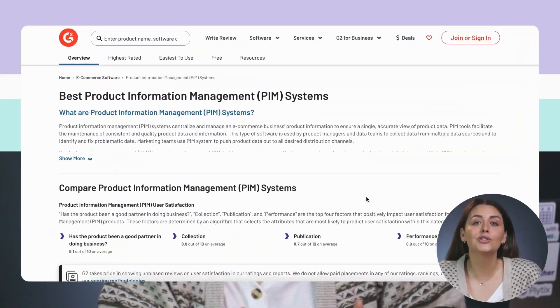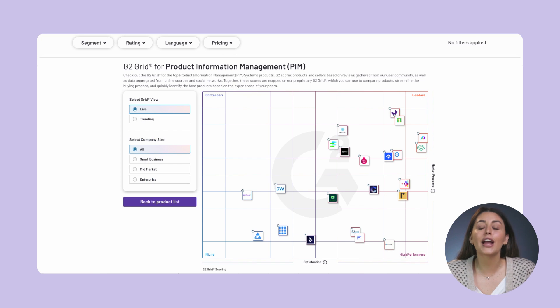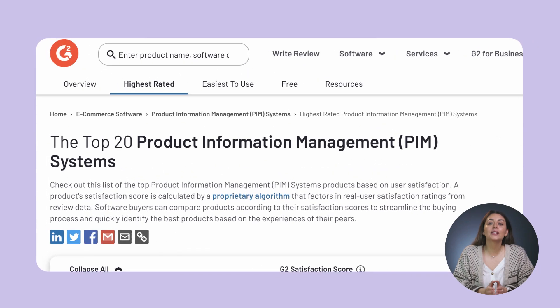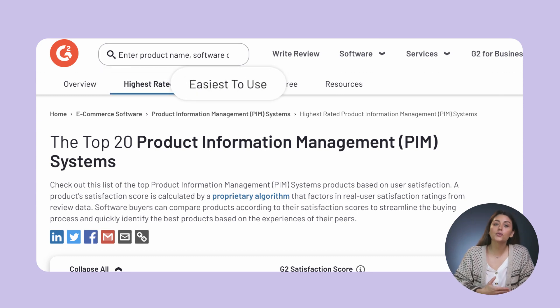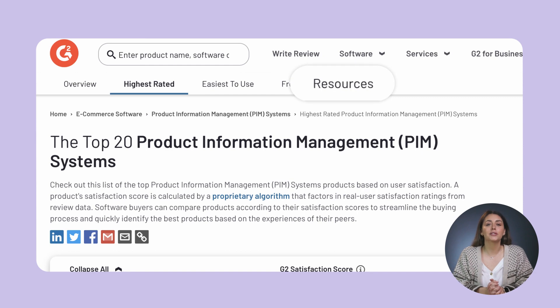Another super useful thing G2 shows is the G2 grid, which you can find to the right here. This puts all of the PIM systems together and distributes them in a grid according to market presence and satisfaction. And last but not least, you can also find tabs up here to look at things like just the highest rated PIMs, easiest to use, or free PIM tools, along with some other useful resources.